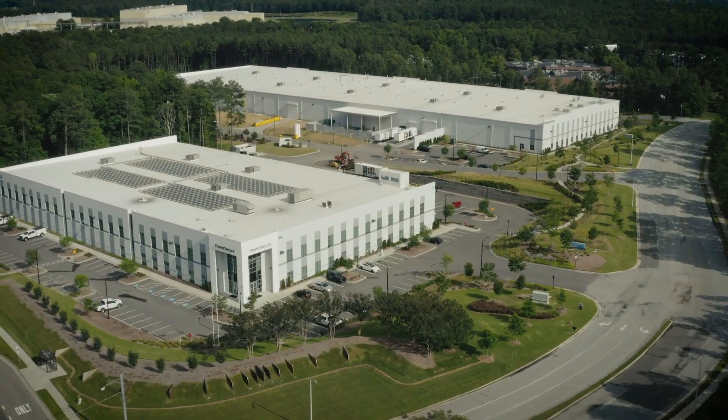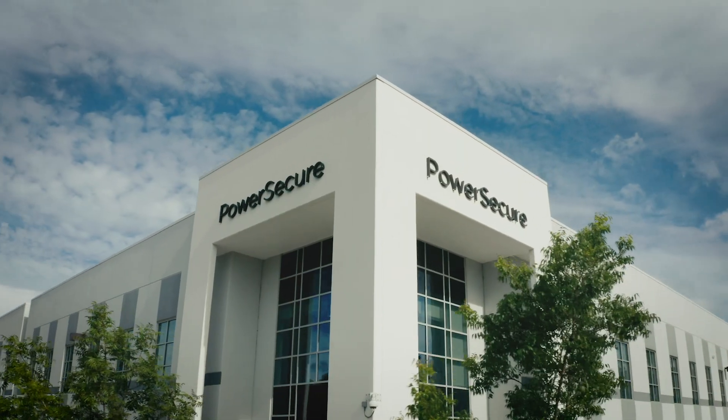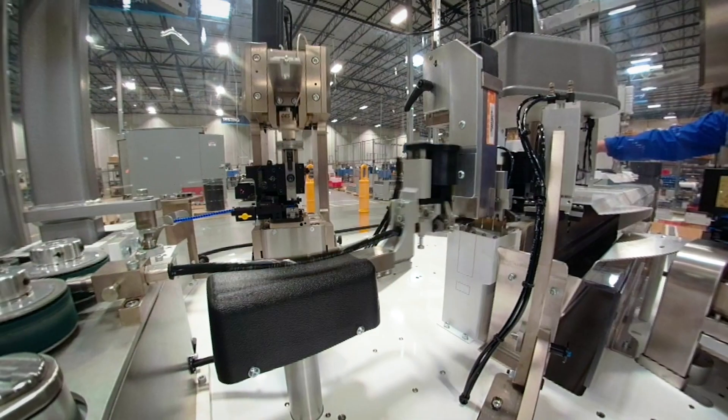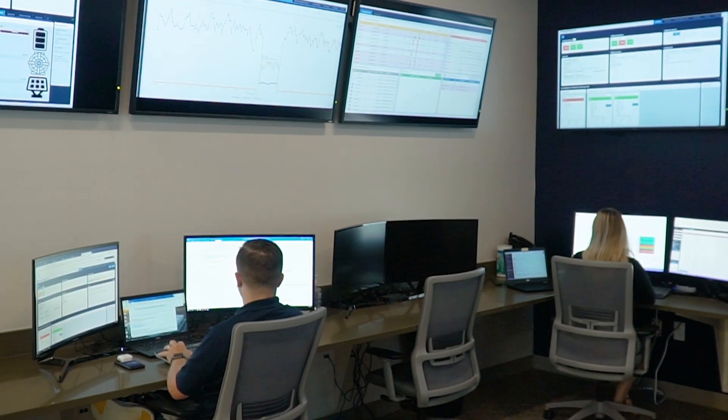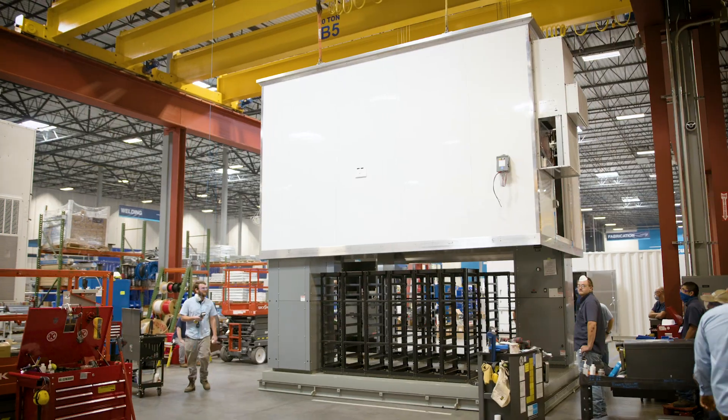We are PowerSecure, the leader in distributed infrastructure and energy efficiency solutions. We design, build, install, monitor and manage microgrid solutions for businesses, because power failure is not an option.